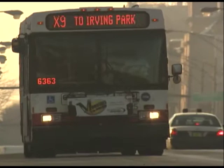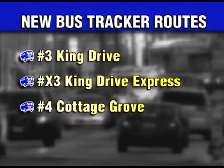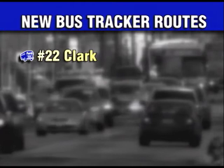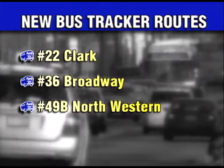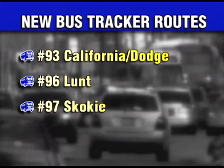New routes added include: Number 3, King Drive; Number X3, King Drive Express; Number 4, Cottage Grove; Number X4, Cottage Grove Express; Number 22, Clark; Number 36, Broadway; Number 49B, Northwestern; Number 82, Kimball Homan; Number 93, California Dodge; Number 96, Lunt; and Number 97, Skokie. 24 additional routes will be added to BusTracker in March.